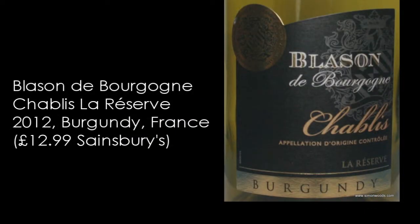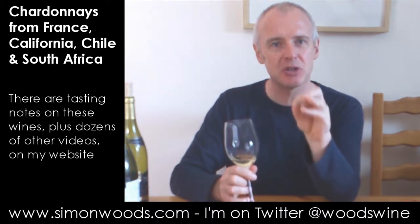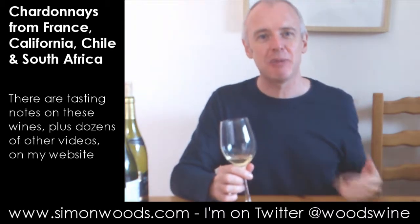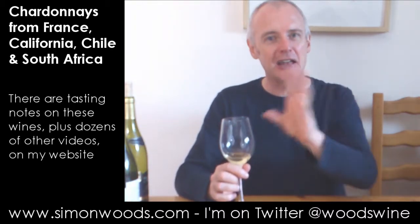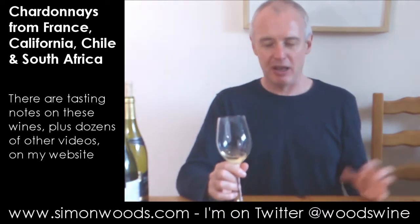First one is Chablis Blasson de Bourgogne, La Réserve, 2012. Let's give this one a whirl. Well it smells like Chablis. It's got that mixture of the edge of the citrus finesse with something that feels like it's going to be richer and creamier. And it's a nice tension that when Chablis gets it right, there's no other wine like it in the world.